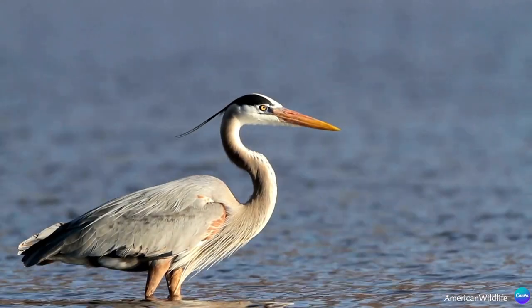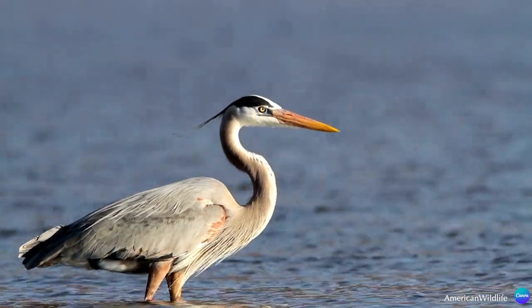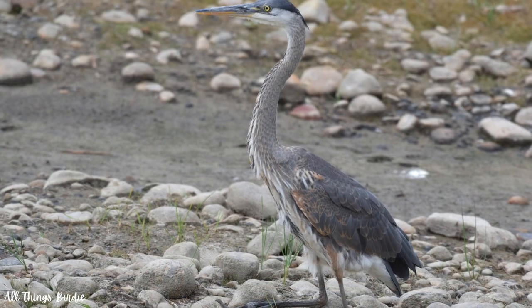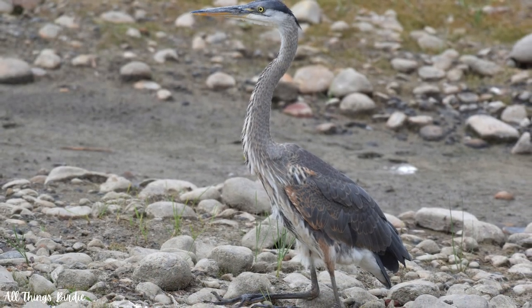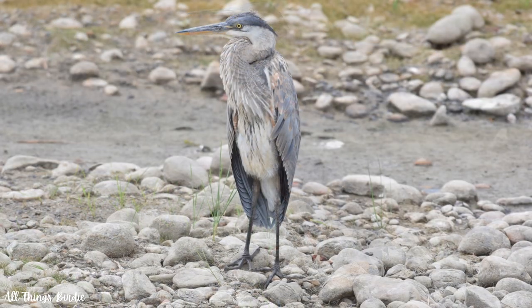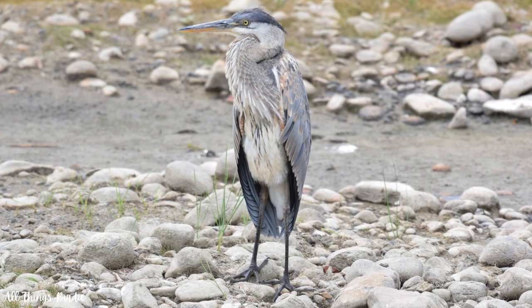A slate blue stripe runs through the eye to the back of the head, and the crown is white with ornamental plumes. Juveniles are darker gray overall with lots of chestnut undertones and a solid dark crown. They lack the shaggy plumes on the body and have only the beginning hints of the head plumes.